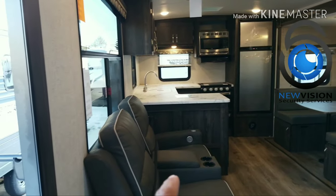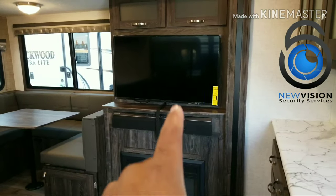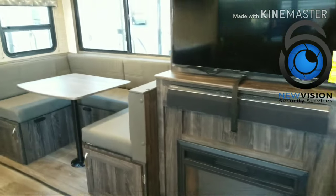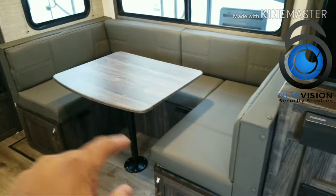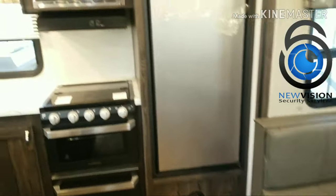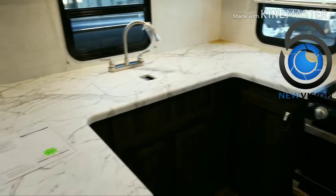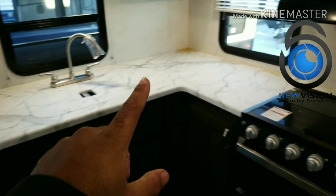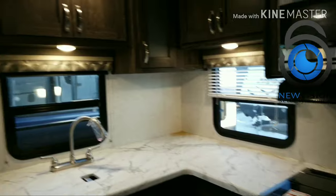Folks, look what I'm seeing here — the theater seating right directly across from the TV and the fireplace. Zero carpet in the slide, folks, I'm telling you. Oversized dinette area with storage below. I had to physically come and see this RV for myself because the video blew me away. Look how huge the countertop is across the whole rear, and then there's the stove, the microwave, all of that storage.